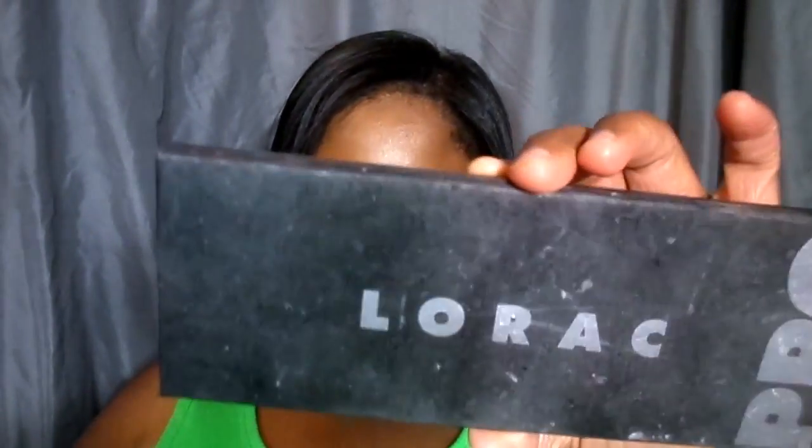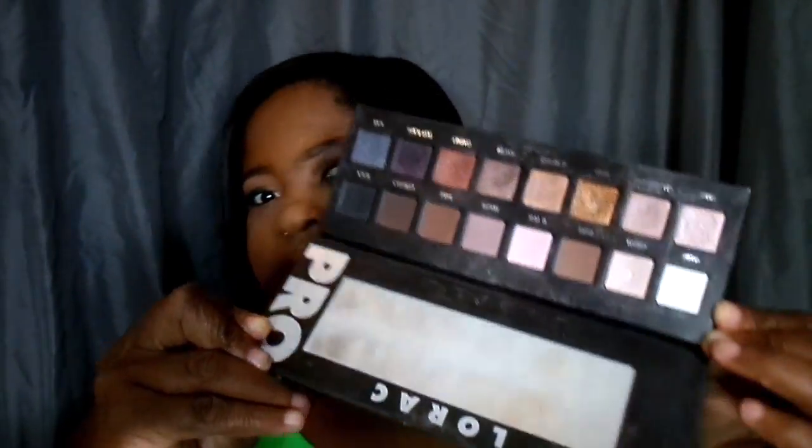My most expensive product is the Lorac Pro palette. It is very pricey — around $49 or $44 depending on where you get it. This is my first ever Lorac Pro palette and it is dirty, but it's still in good condition to use. It is my most expensive product out of my whole entire collection and it works really well.